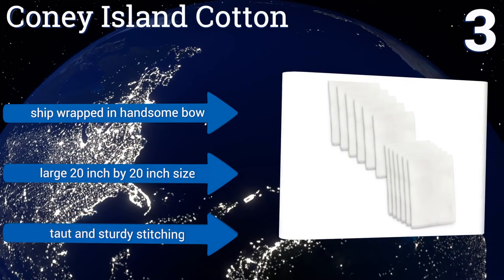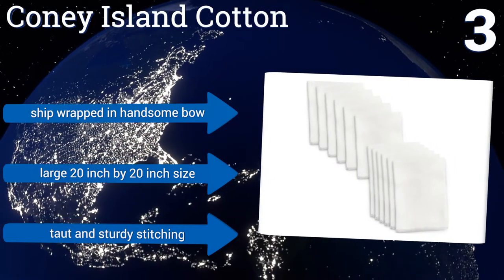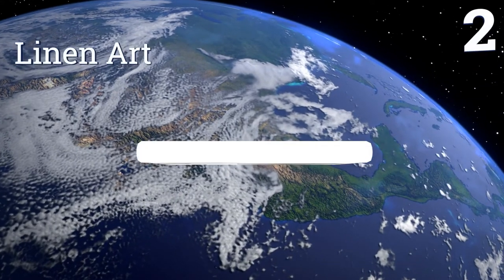They feature taut and sturdy stitching and a large 20 by 20 inch size. They ship wrapped in a handsome bow.